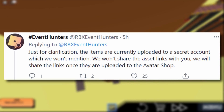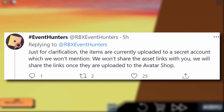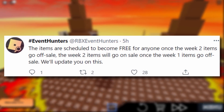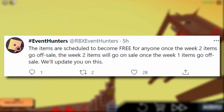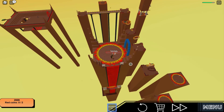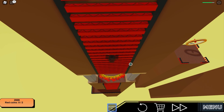We won't share the asset links — we will share the links once they are uploaded onto the avatar shop. These items are probably coming very soon. The items are scheduled to become free for anyone once the Week 2 items go off sale, and the Week 2 items will go on sale once the Week 1 items go off sale. So that's actually really good — we get five items for free every single week.